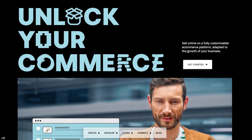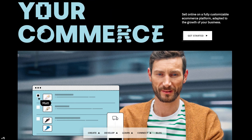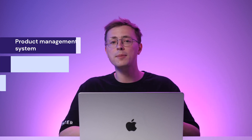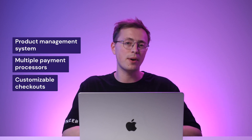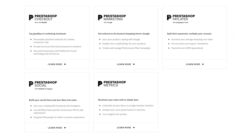PrestaShop Basic Edition is a free, open-source e-commerce solution. You only need to purchase a web hosting plan and install the e-commerce software on your hosting account. The platform offers several great features, such as a product management system, multiple payment processors, and customizable checkouts. It also has a suite of modules called PrestaShop Essentials, which includes PrestaShop Checkout, Marketing, Paylater, Social, and Metrics.